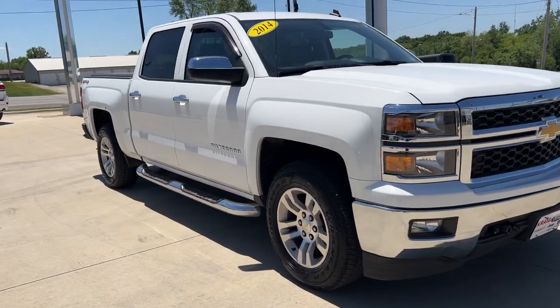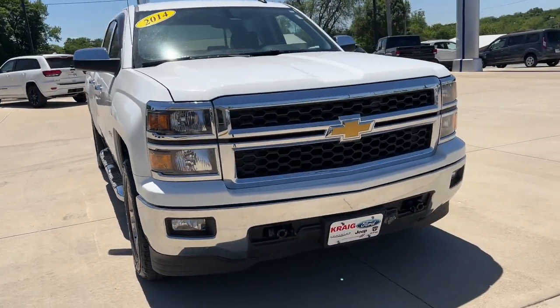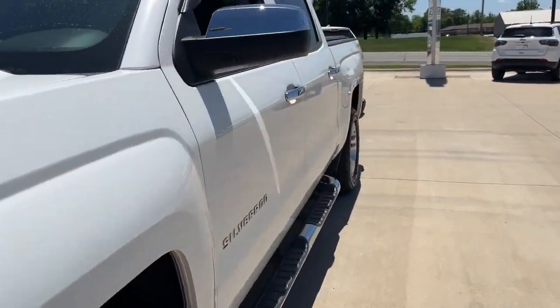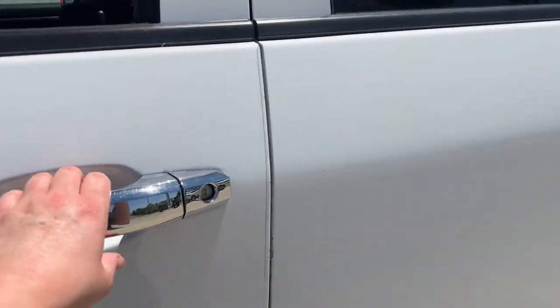Can you see yourself in the 2014 Chevrolet Silverado 1500? This vehicle is an outstanding buy with fewer than 150,000 miles on the odometer.